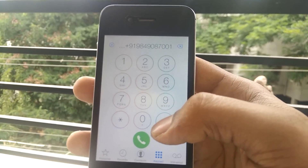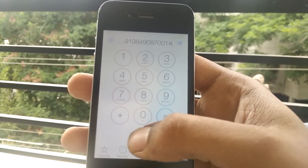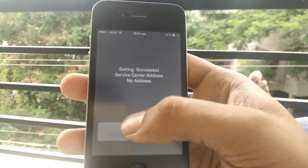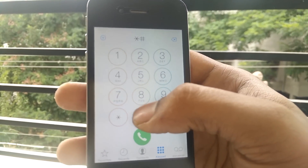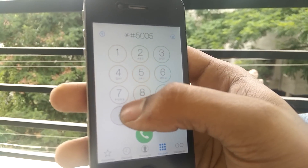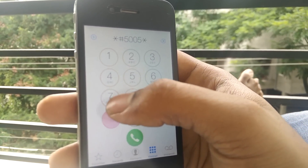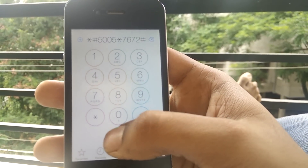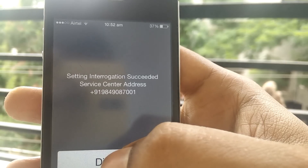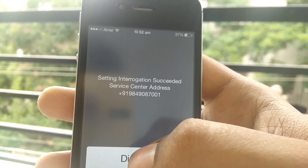Double check the number and then click the hash key and give the call. To check whether the settings are updated, dial: star hash five double zero five, then star seven six seven two, then hash key. The SMS center number is updated now.